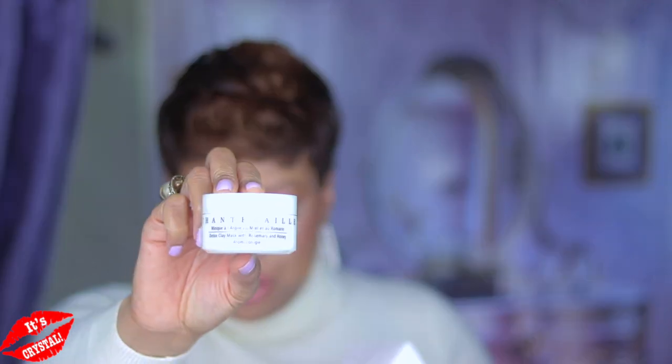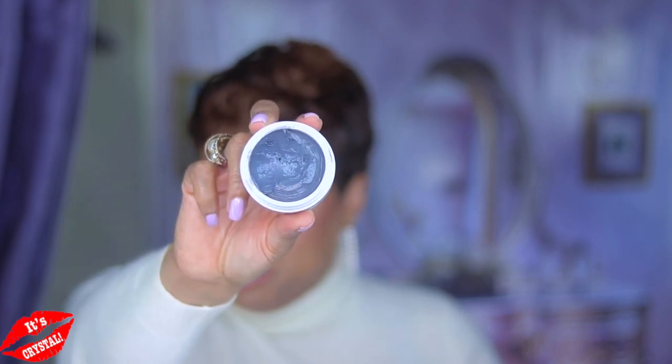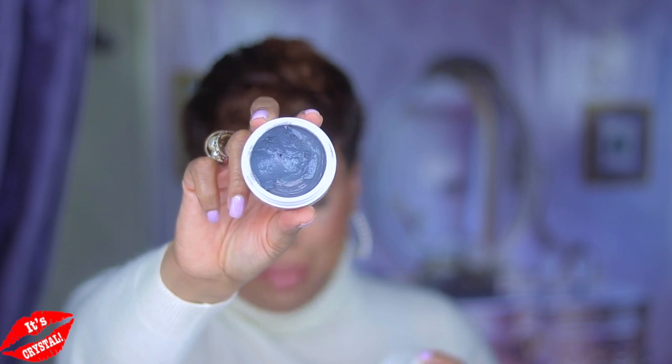They also have a philanthropic heart, so they do support various conservation efforts. A little while back I picked up some items from Shantakai to explore the brand and see what they were doing. There are still so many things I want to try, especially their skincare. But we'll start with the things I have. This first item up is the Detox Clay Mask with Rosemary and Honey — at first it seems to be perhaps your run-of-the-mill clay mask.